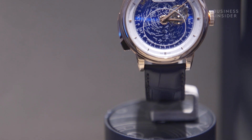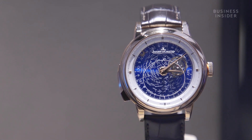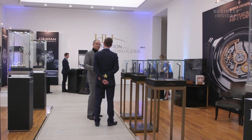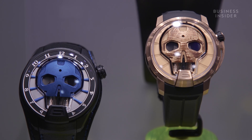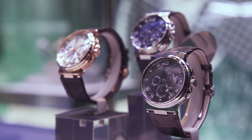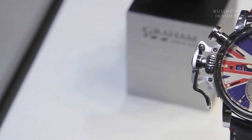The watch was shown off at Salon QP in London's Saatchi Gallery, which is Europe's biggest consumer-facing watch fair. In a day and age where lots of people get the time from their fitness tracker or smartphone, what Salon QP does is really celebrate the history, craftsmanship, and design of fine watchmaking, allowing consumers and the public to interact with brands and really understand them. What we do is create an immersive experience.